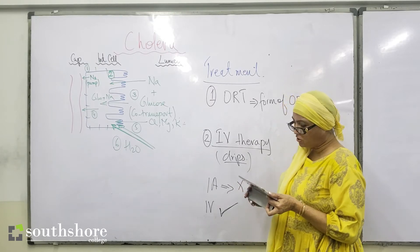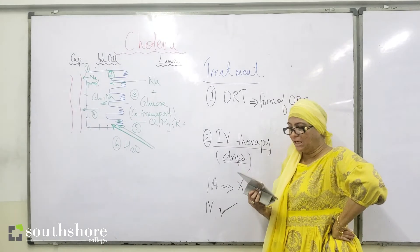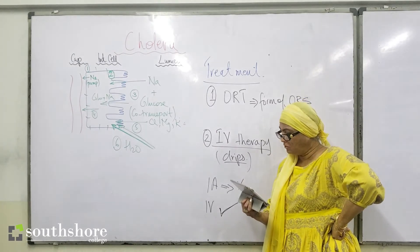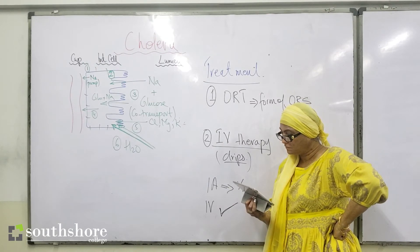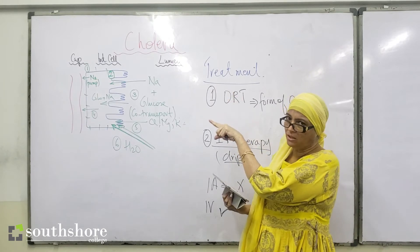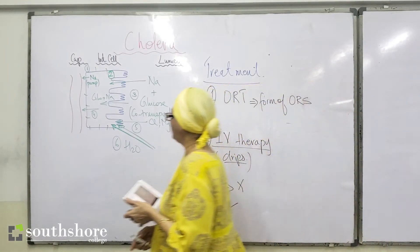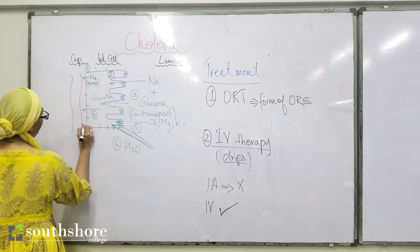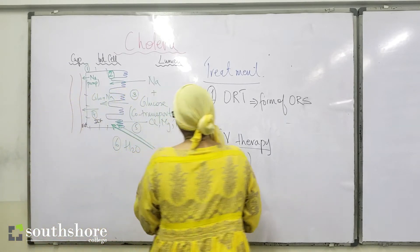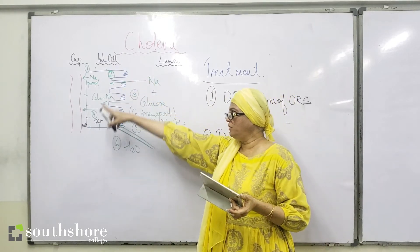Point number one: sodium is actively pumped out using ATP from the intestinal cells into the extracellular fluid. Point number two: the pumping of sodium out of the intestinal cells decreases the sodium concentration inside — the ICF — and also creates an intracellular negative environment. That electrochemical gradient becomes the driving force for sodium to flow from the lumen into the cell.